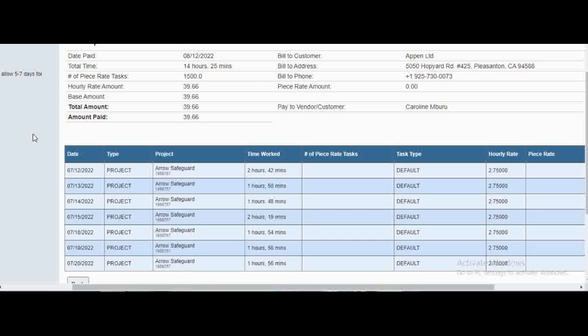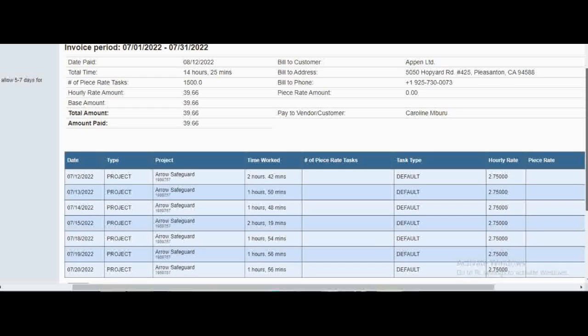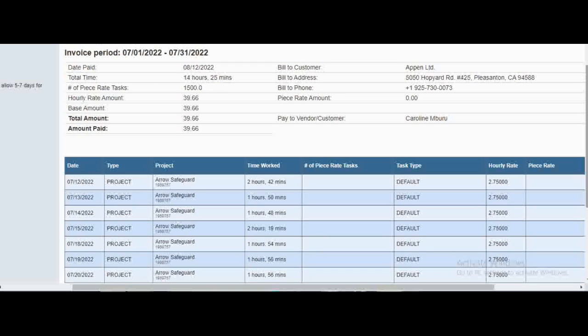For example, if you worked for the whole of November, you're going to be paid in December. They require you to generate an invoice between around date one to date four of December, and then they release payment around date eleven. They pay via Payoneer.